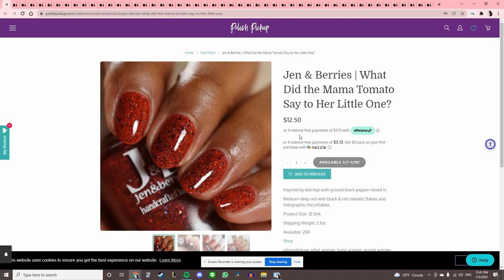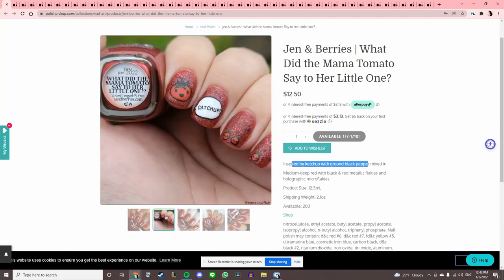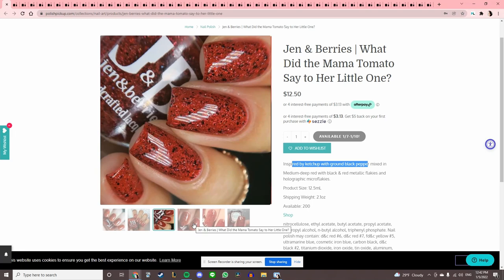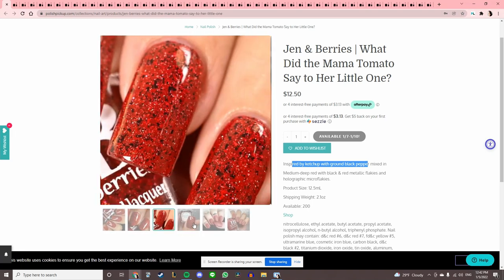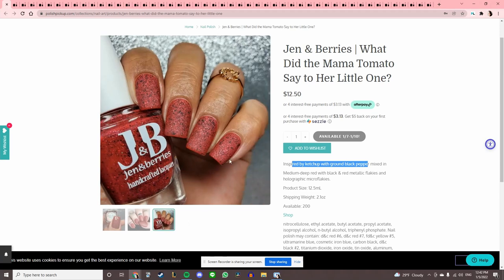'What did the mama tomato say to her little one?' — inspired by ketchup with ground black pepper mixed in. That's highly specific and so cute. I like this nail art, but I just bought one from Kathleen & Co. inspired by checkers that looks similar — same red with black flaky vibe — so I'll pass.